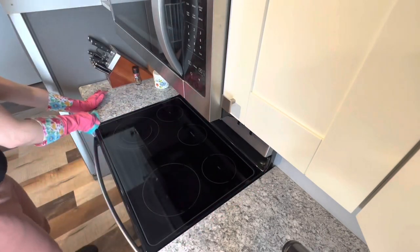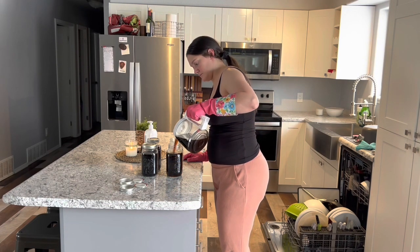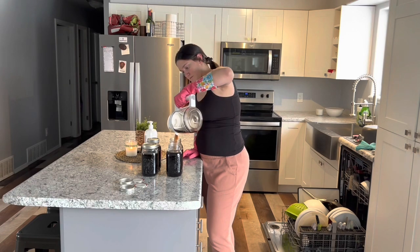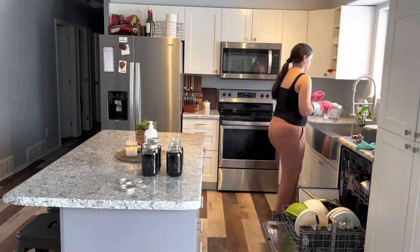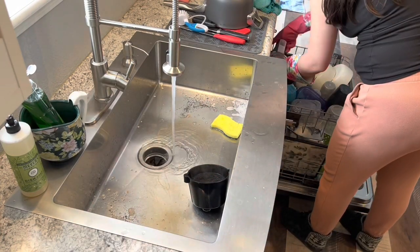Now that my second round of coffee is done, I'm going to pour this into mason jars, rinse everything out, and put that in the dishwasher. That was the last thing I needed to go in the dishwasher, so I'm going to stick the dishwasher pod in there, get that running, and then we are going to clean out the sink.